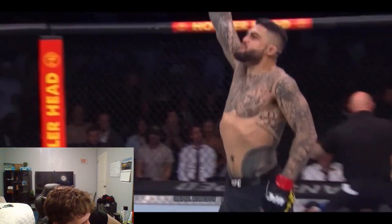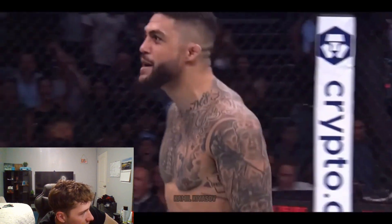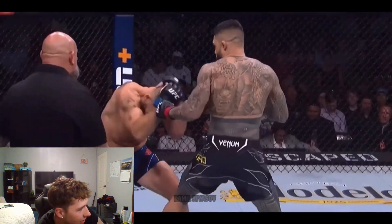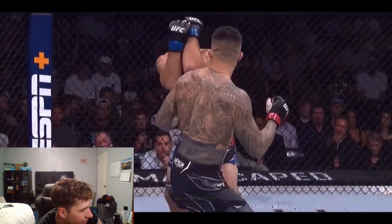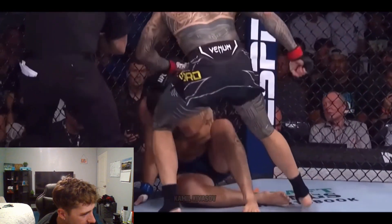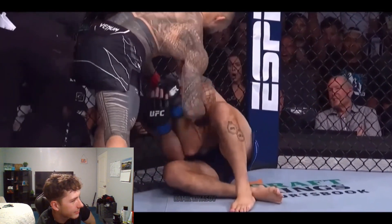He just kicked him in the balls — that's illegal! Flawless performance otherwise. Look at it — right to the nuts, and then the kick to the body. Dropped him with that front kick to the solar plexus, and that was all she wrote.